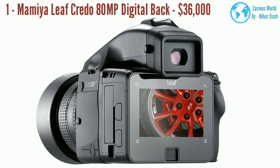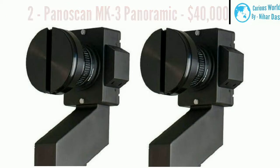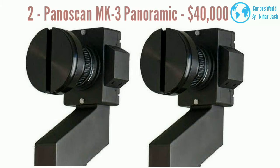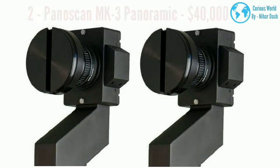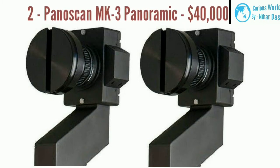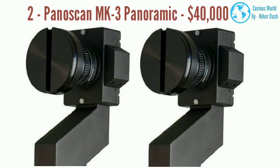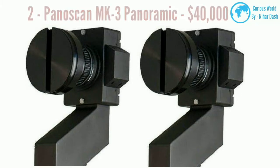Number two: Panoskin MK3 Panoramic, $40,000. This is one of the world's most unique cameras, able to capture a full 360-degree image in one shot in just 8 seconds, without the need to composite different images together. It can also capture flat panoramas that can be used as backgrounds for virtual reality players. Military personnel and crime scene investigators use this camera as well, to create detailed images and mapping that aids in their work.